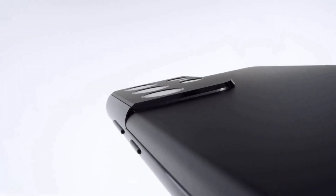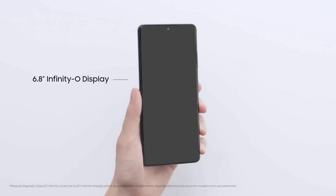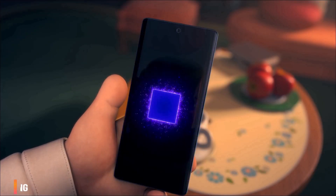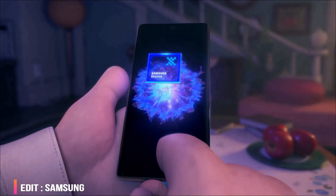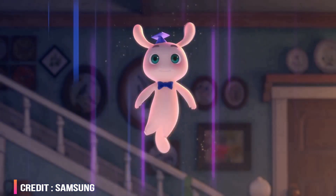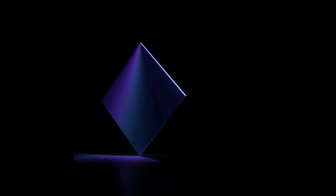The Galaxy S21 series Exynos versus the S21 series Snapdragon — people are still confused regarding this. I have already made a bunch of videos where I have shown a couple of benchmarks which were leaked and also circulated on Geekbench. We could not get a 100% conclusion on which one to go for, but Exynos is definitely improved when we compare with previous generations.